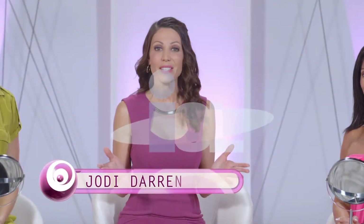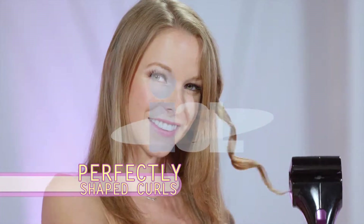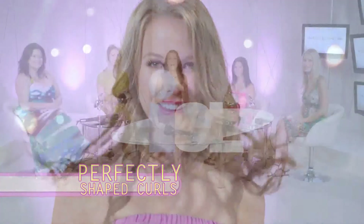Finally, we have a solution — Velform Instant Curls, the revolutionary automatic curler for gorgeous, perfectly shaped curls in minutes. Now we're going to show you what we mean with these four ladies who have very different types of hair.